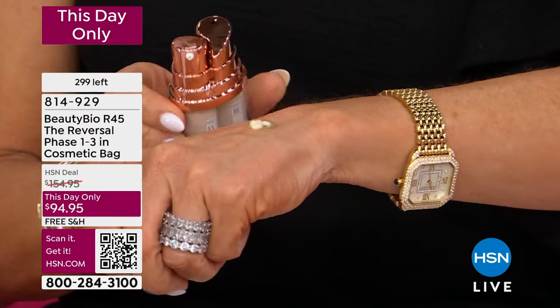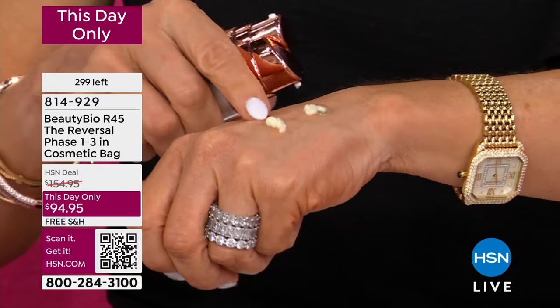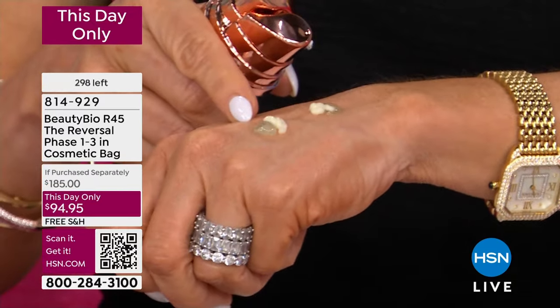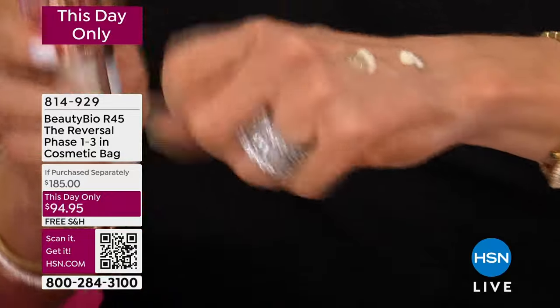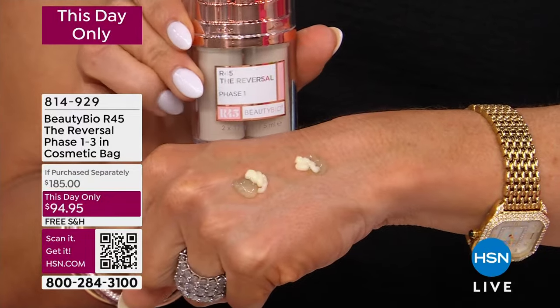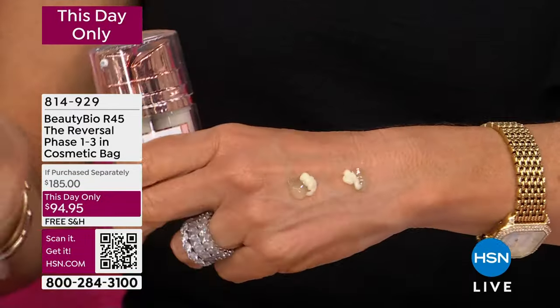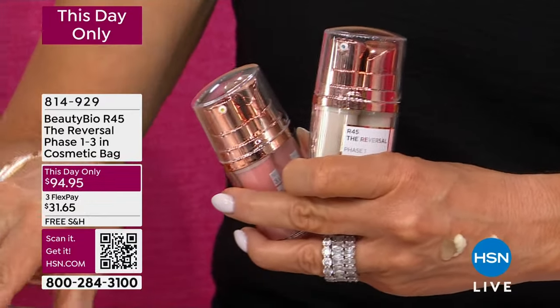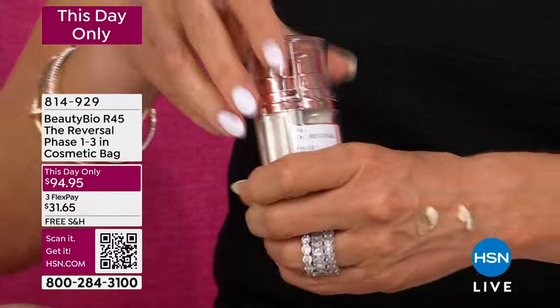So on one side you have your retinol, and on this side you have the peptide driving it in. You're going to mix this every evening and use it at nighttime — two pumps. Two weeks, you use each phase. I am telling you, this is your wrinkle filler alternative. There are less than 300 of these now. This is our This Day Only special and will sell out in about two to three minutes. I love that we're able to share measured wrinkle results — not something temporary. These are real results.